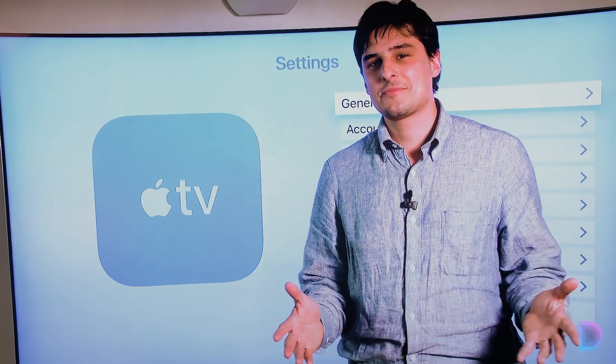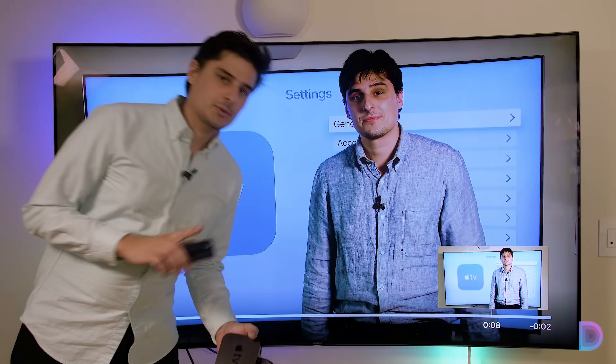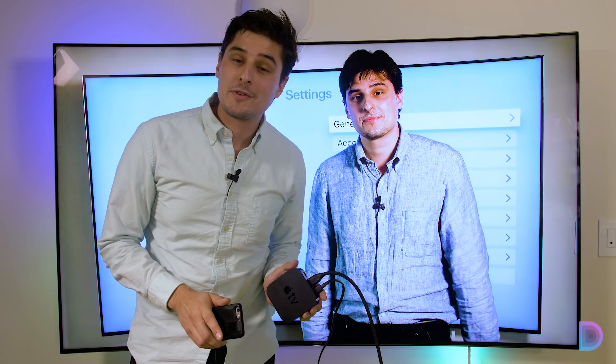Hey, this is Evan from Digit. I've taken an in-depth look at the new Apple TV 4K. I'm going to tell you what I learned, and hopefully you'll learn if it's the right fit for your smart home. I just want to jump in here real quick and explain that the Apple TV isn't actually this TV behind me — it's this black box which was streaming that video that I just paused. You probably already knew that, but I'm confident if you keep watching, you're going to learn something you didn't already know.